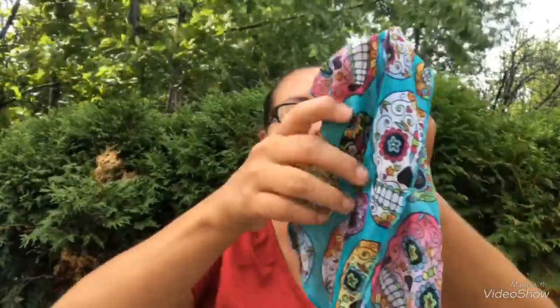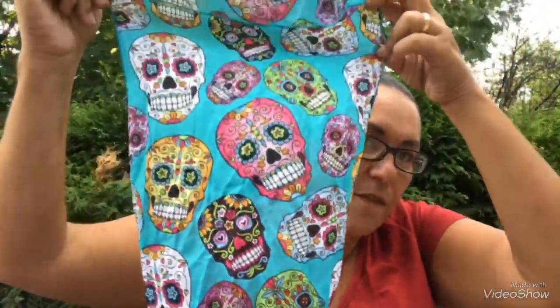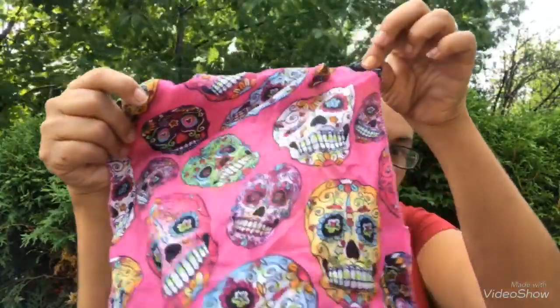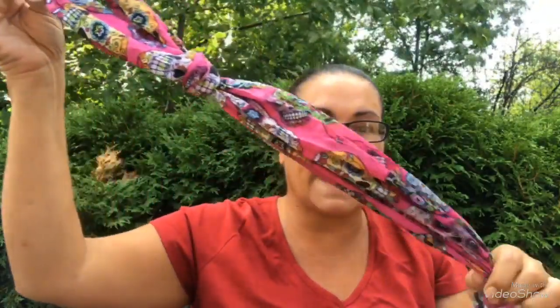I also got this scarf — look at this lovely scarf! It has sugar skulls all over it, very very pretty, great for Halloween and fall. I picked up that one and also found one in pink with more sugar skulls on it. Glad I came across that!